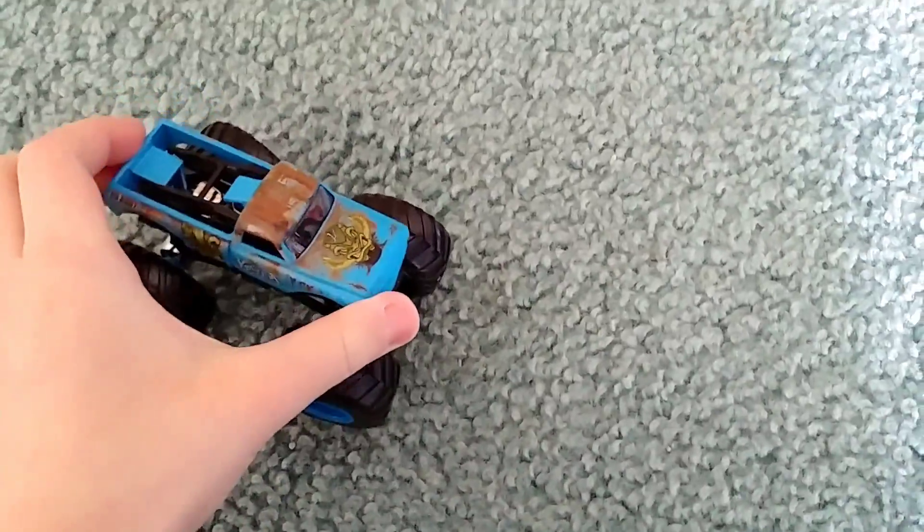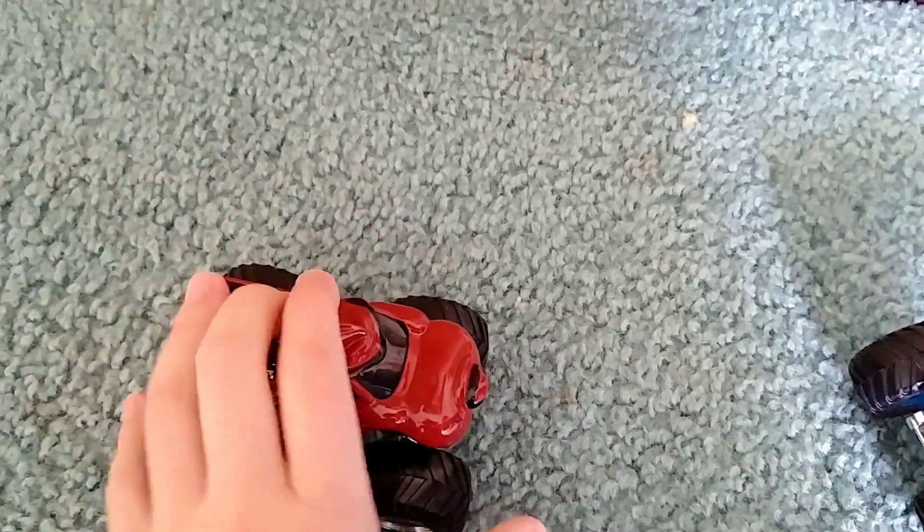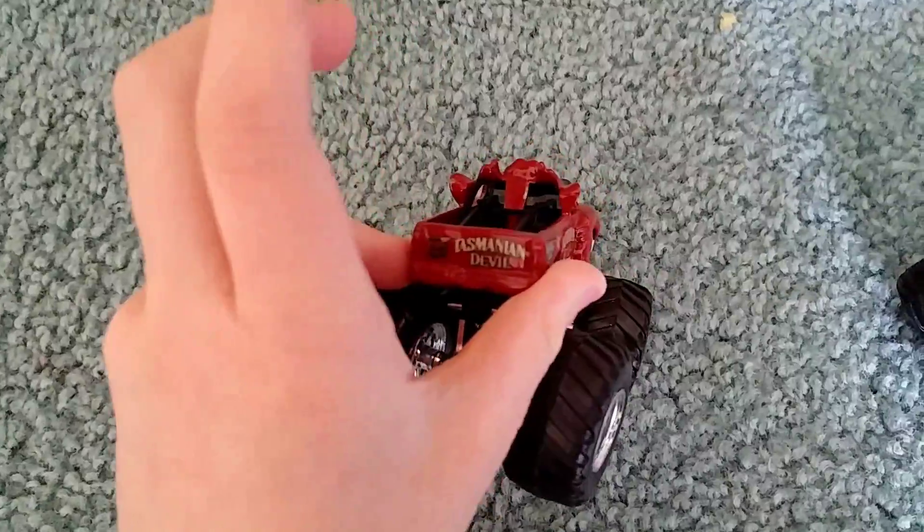I really like this car. Moving on to the next truck — we have Tasmanian Devil. I've had this for like five months, I think I raced it before. Yeah, it's pretty fast. Tasmanian Devil, pretty cool.